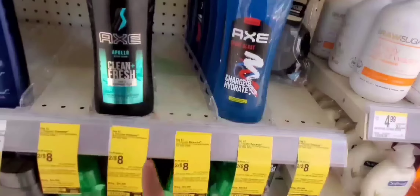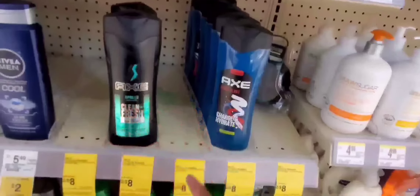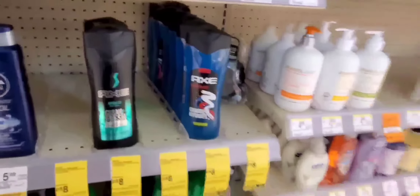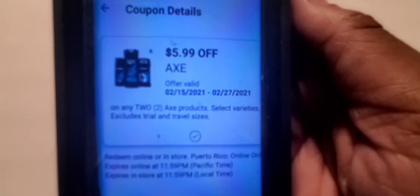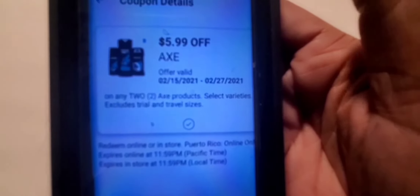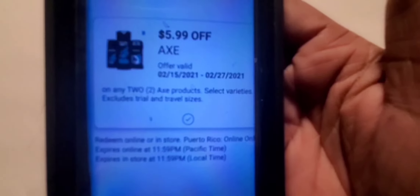I also did this deal a second way, and I'll show you that clip. It is a digital coupon, so you can use that coupon up to three times — meaning that $5.99 coupon can be used three times if it's a Walgreens coupon. If it's a manufacturer digital, you can stack it plus another coupon. Here is the Axe coupon — the $5.99 off two that everyone has been using. It's $5.99 off two, and then they give you $2 back in registered rewards, which is how you can pay just a penny.